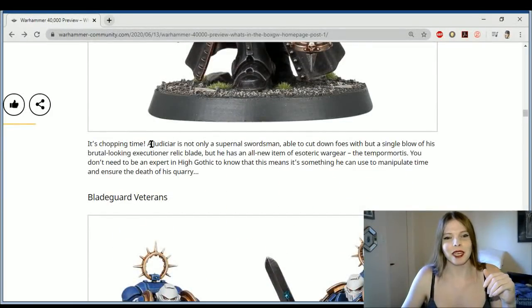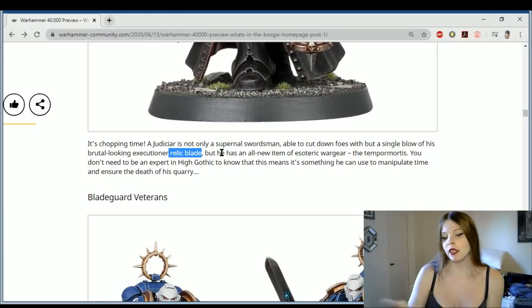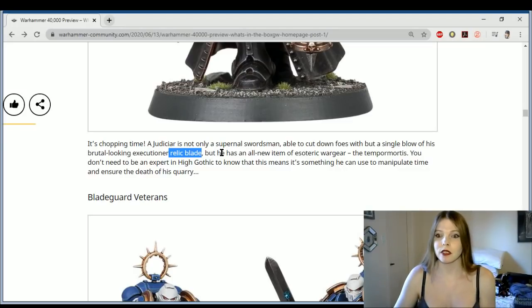It's chopping time — able to cut down foes in a single blow of his brutal-looking Executioner Relic Blade. So again, Guilliman diving into those relics. We did hear about this in earlier books where Guilliman would take relics out of the relic quarry. Marinus Calgar was not too happy with this — he thought it was blasphemy — but it was his Primarch doing it, so he was stuck in that conundrum. It looks like Guilliman is just going ahead and having whole bunches of these made, which is good because it's about time.